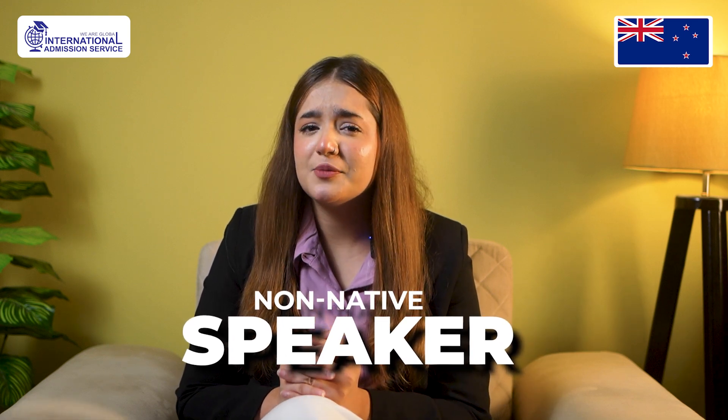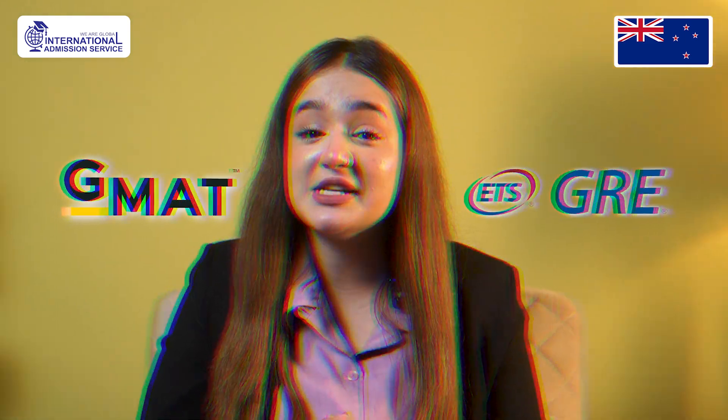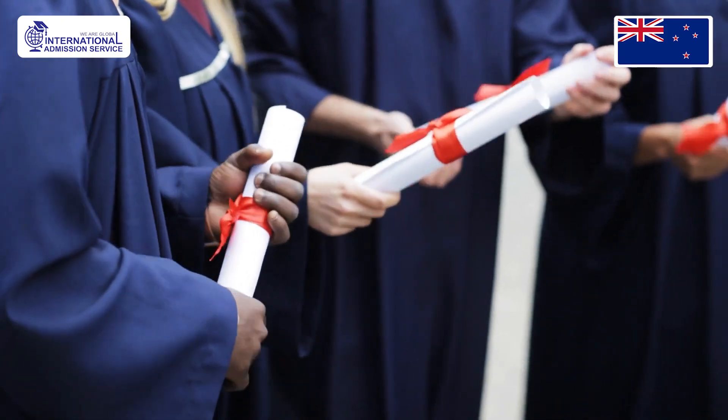If you are a non-native speaker, prove your English proficiency with an IELTS, TOEFL, or PTE score. The GMAT or GRE is not required for many programs, especially for business or graduate students.